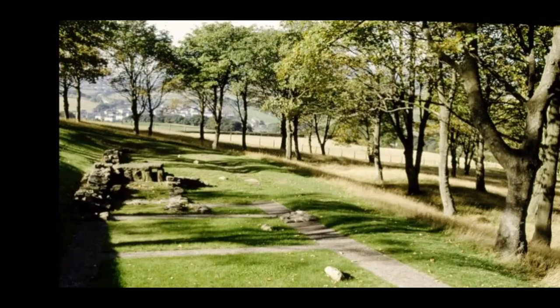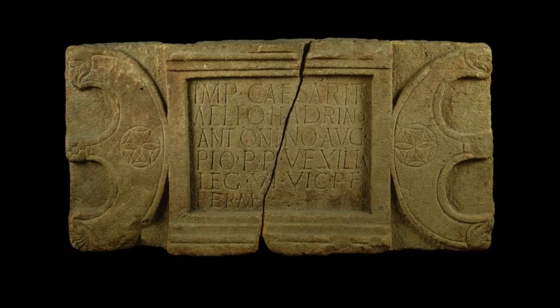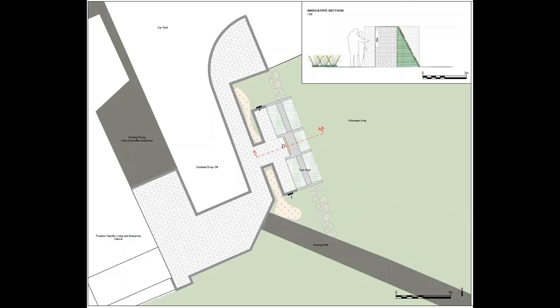The Twechar Healthy Living and Enterprise Centre is a very well used local facility, and it is in the grounds of this popular building that a new replica distance stone will be placed. It is a copy of the Easter Mains stone found nearby in Kirkintilloch, and it will be placed against a grass mound reflecting how the original may have looked against the construction material used to build the Antonine Wall.